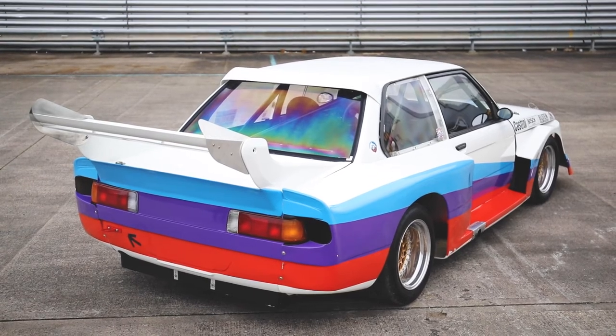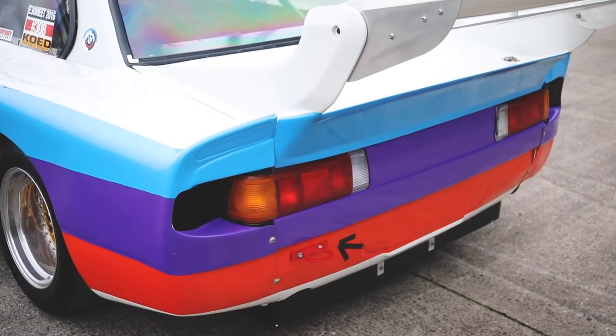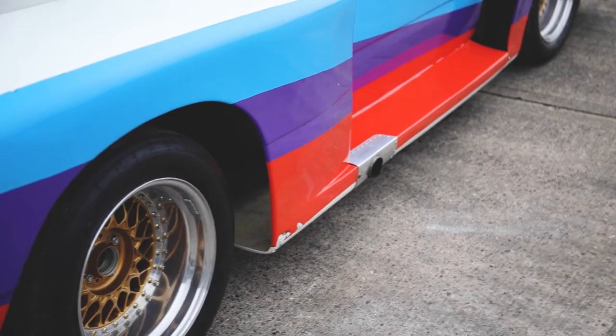Thermospheric combustion chambers, special distributor, oil cooler, special high pressure oil filters, and a wide baffled oil pan in alloy.